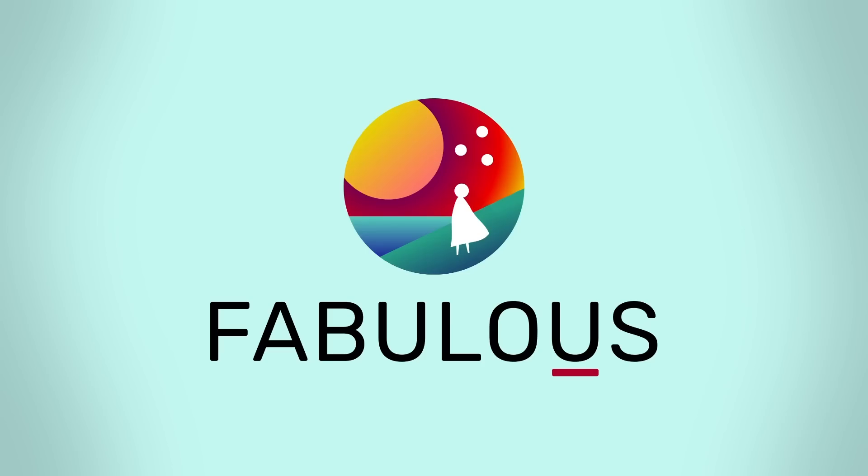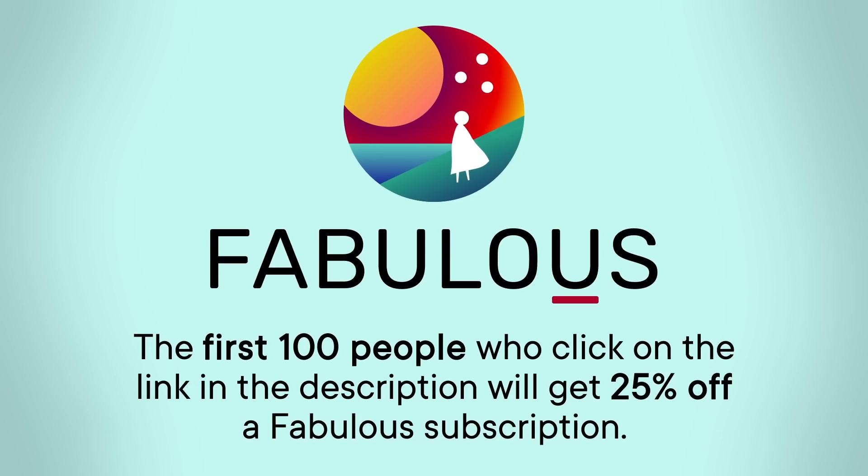This episode is sponsored by Fabulous, an app that helps you start building your ideal daily routine. The first 100 people who click on the link in the description will get 25% off a Fabulous subscription.